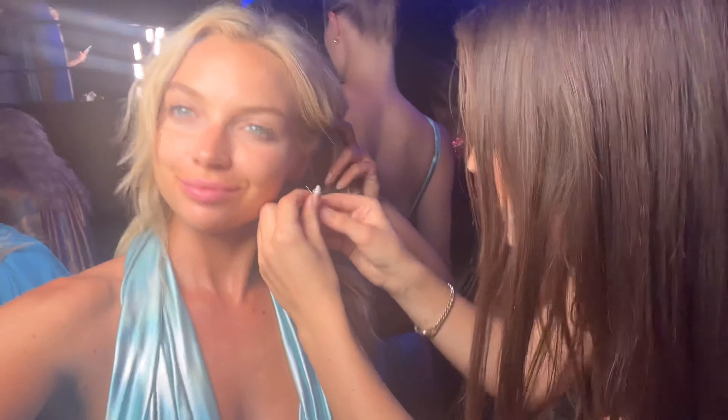Ready for the next show? Look at these little seahorse earrings, they're so cute! Mermaid round 2. On to look number 3 — the last look of the night and we're closing out.